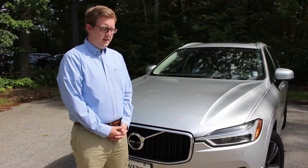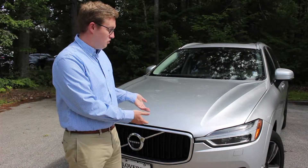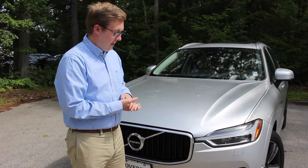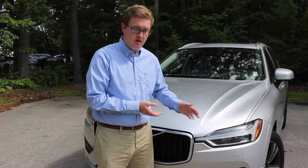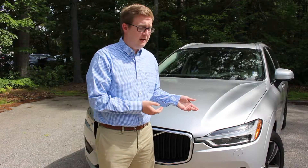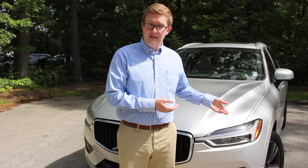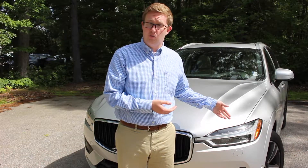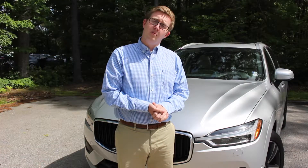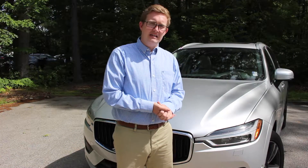Now we're up front on the XC60. Like all the new Volvos, it has the new Volvo signature grille in addition to the Thor's Hammer headlights up front. These are reminiscent of new Volvos such as the XC90 and are very distinctive on the road. They also have the active bending feature, meaning they turn with you as you drive at night so you can see more around corners on a winding road — adding a little extra safety and convenience.